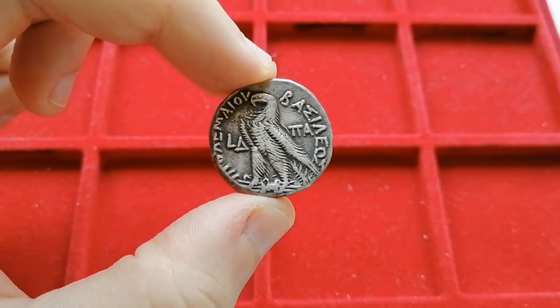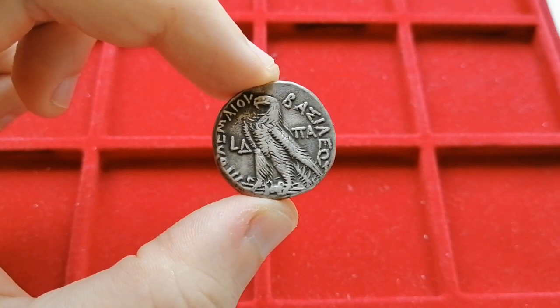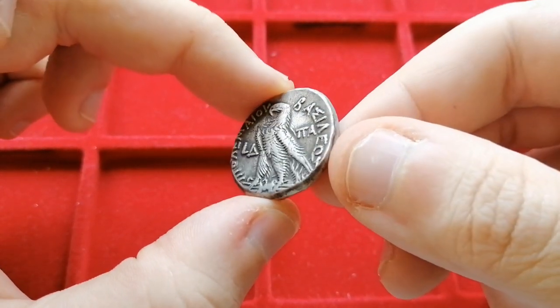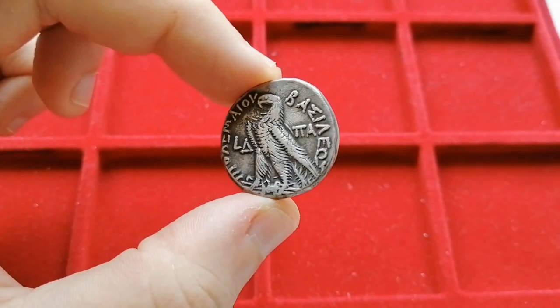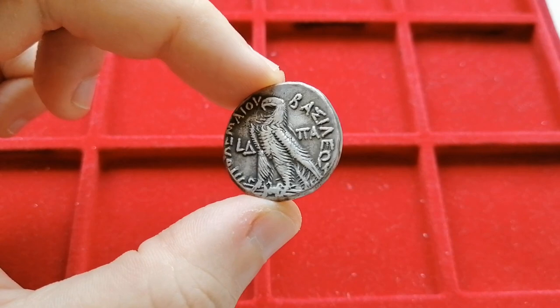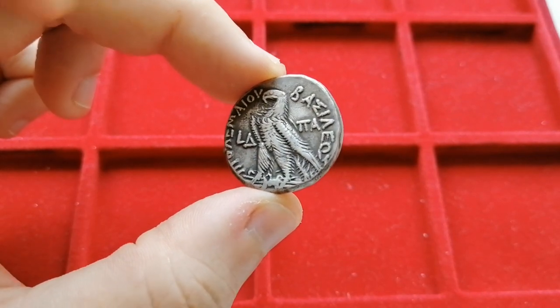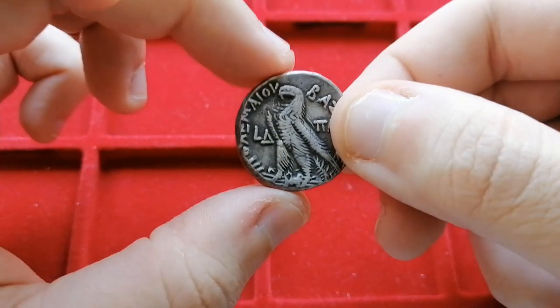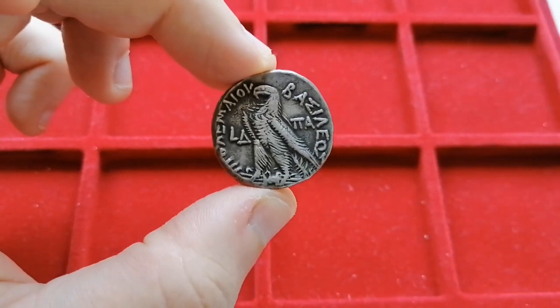As you must already have noticed, this channel has a very standard format. You are here to see coins and I show them to you. Instead of simply showing them in full screen, I actually sacrifice a bit of space that could be occupied for more coin, so you can see my hand, which helps you have a better idea of how big the coin is against an easily recognizable reference.